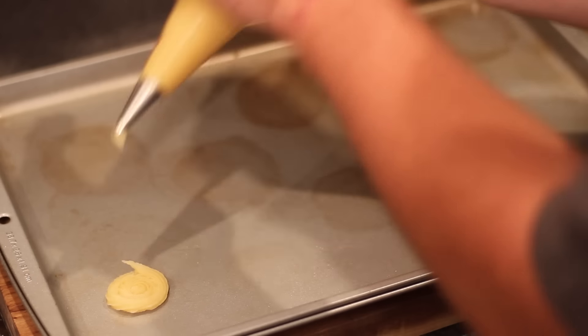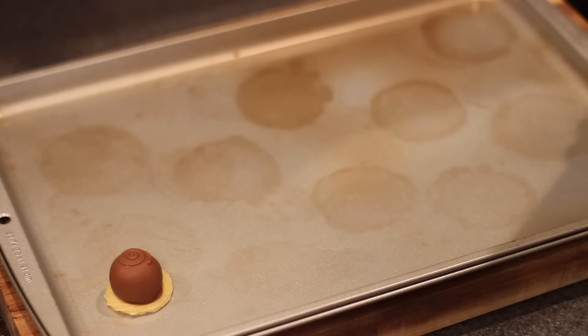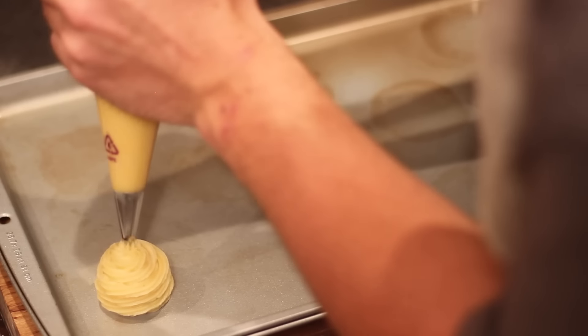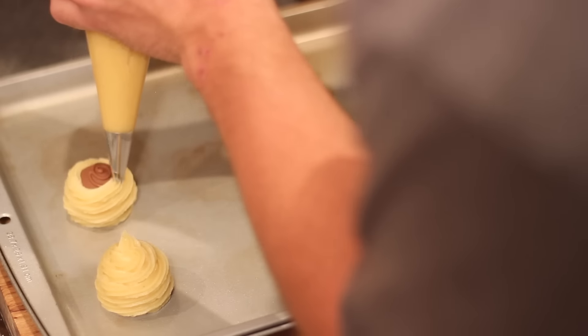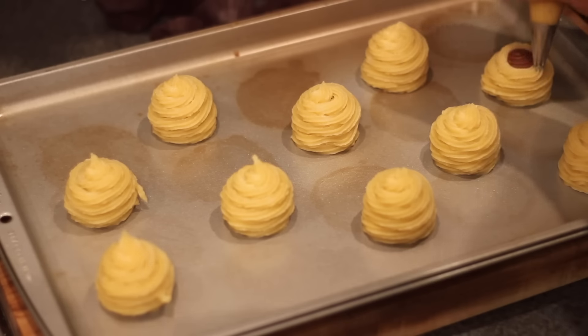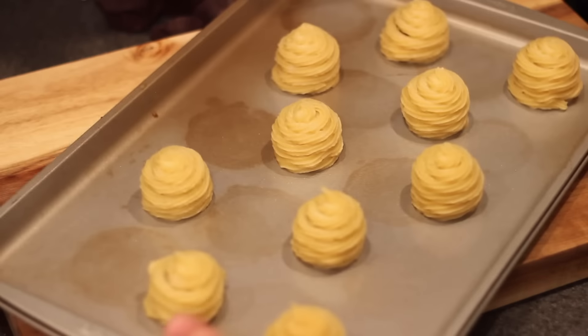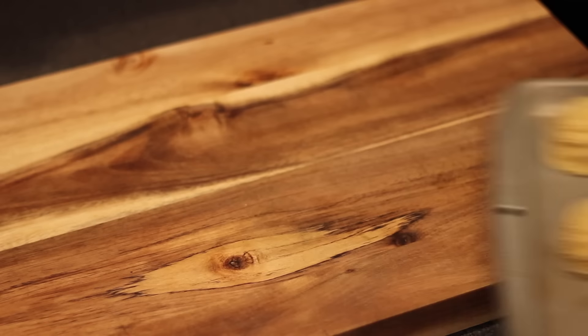Over the course of the next hour, one at a time, I would pipe out a little disc of dough on the bottom, plop down a truffle in the middle, and then carefully pipe around the truffle. It's kind of important that you go slowly and try to fill in all the gaps, because if you do not, the chocolate will seep out into your oil and it'll be a hot mess. Trust me.